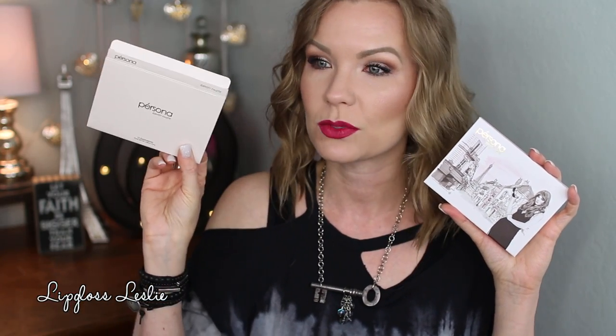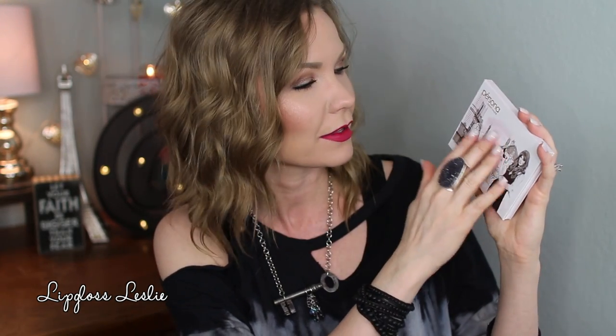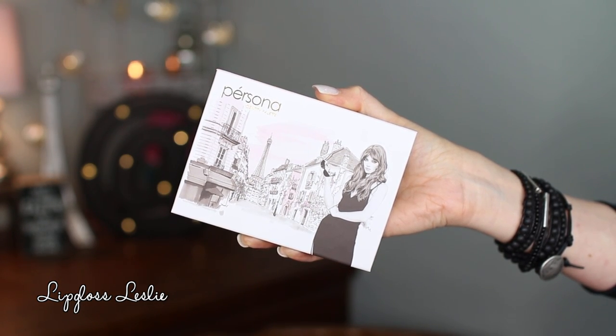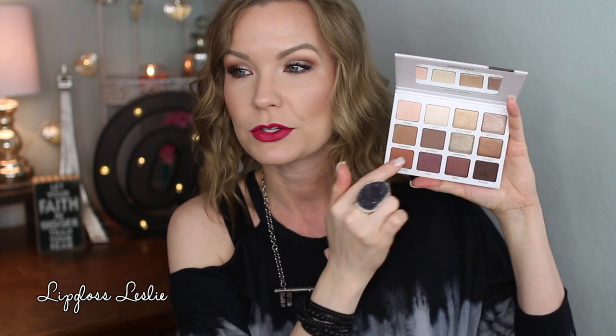This is what the outside box looks like, and then the actual palette has a really pretty design on the front — it's kind of like a Parisian city drawing with a girl standing there. It's just a really pretty picture, and the back looks like this. It is cardboard packaging but it feels nice and sturdy, which is good.